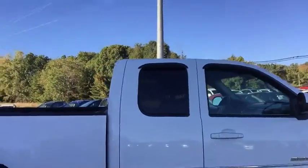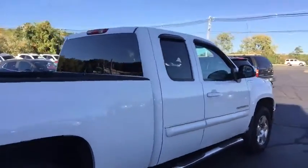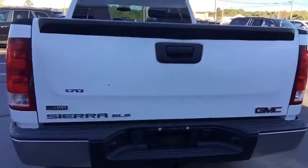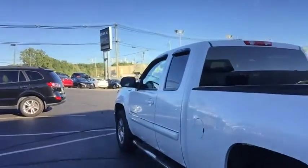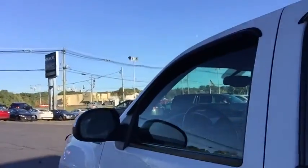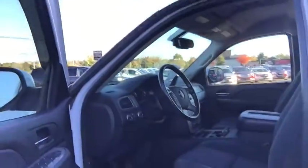Back to the vehicle: 18-inch chrome alloy wheels, chrome assist steps, spray-in bed liner, trailer package with all the wiring already hooked up on the side, and turn signals integrated in the side view mirrors. This is an all-terrain package, so you get the Z71 package, which is the off-road suspension, and skid plates underneath.